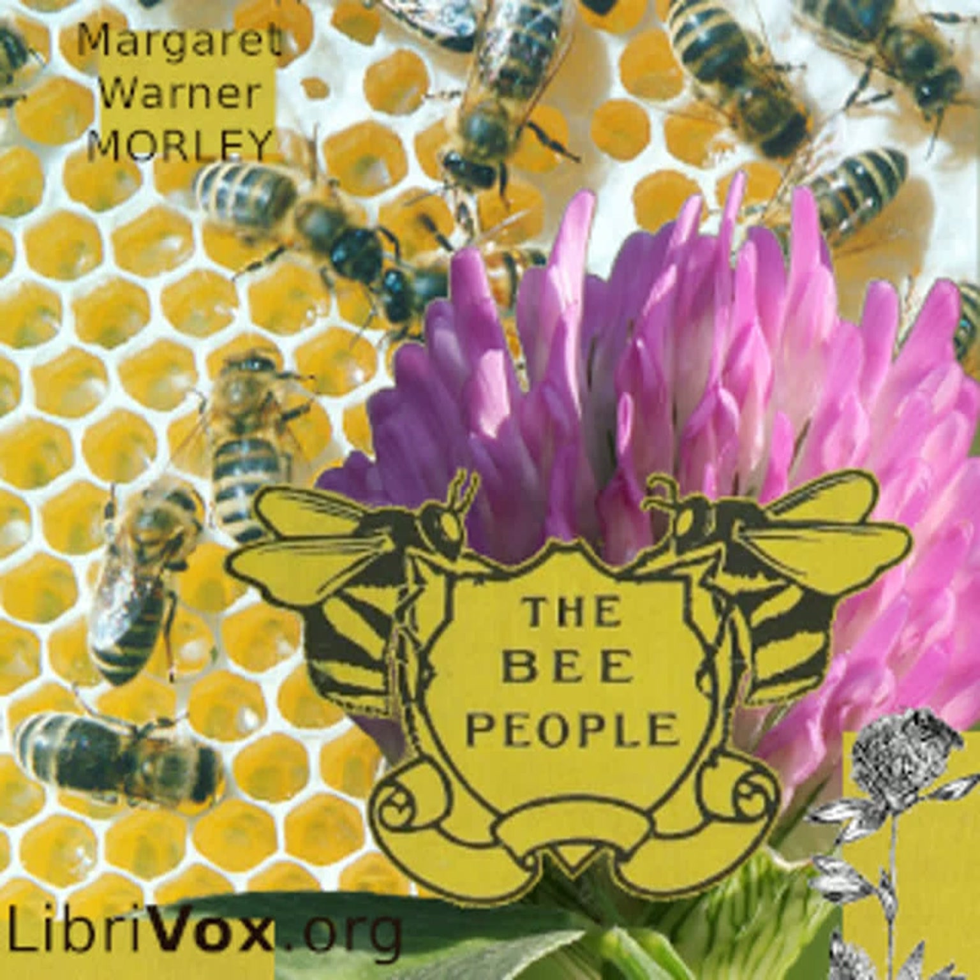Getting honey is very easy when it is in open cups, but sometimes the flower sweets are in the bottom of tubes too long for the bee's tongue to reach them. What is she to do in such a case? When she smells a delicious meal which she cannot reach, shall she pass by with a sigh? Sometimes she is obliged to, but sometimes she is helped by the bumblebees.